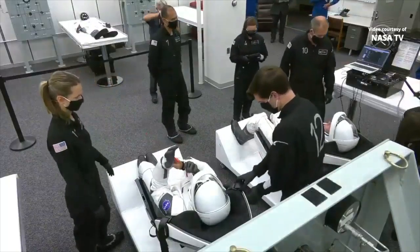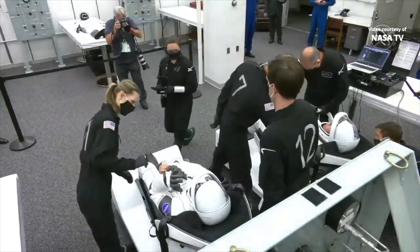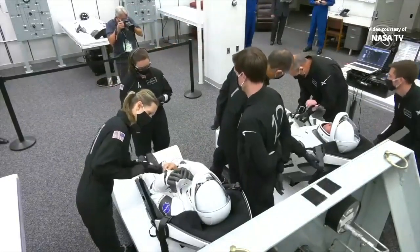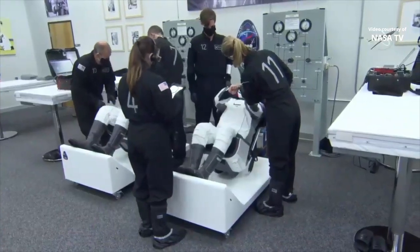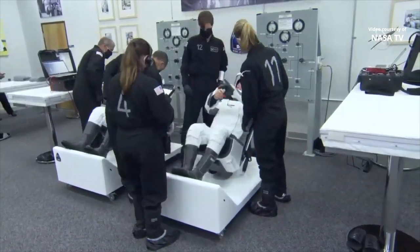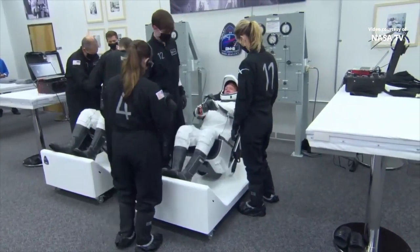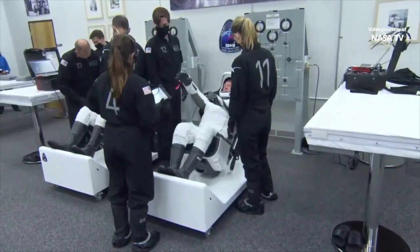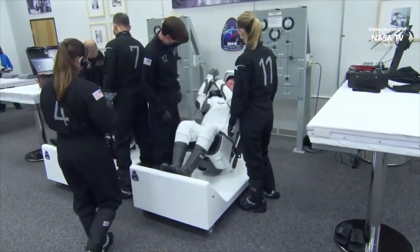These seats are basically ground support equipment seats — pretty much the same as the ones in the vehicle. What they're doing right now is strapping the crew into the seats to prepare for two big checkouts. They're going to do a bi-directional comms check, verifying that the microphones inside of the helmets allow the suit techs to communicate with the crew bi-directionally.